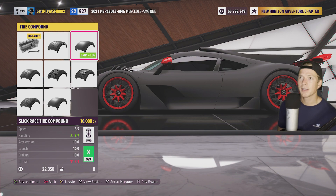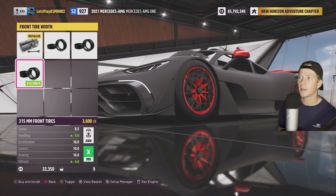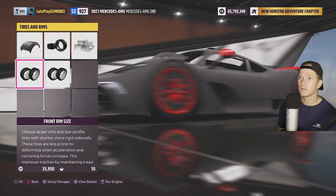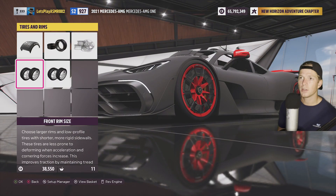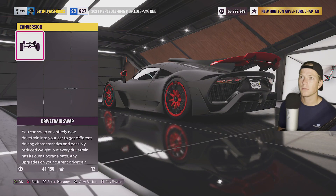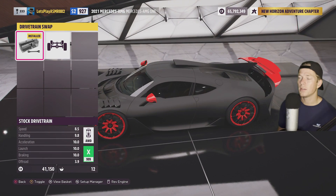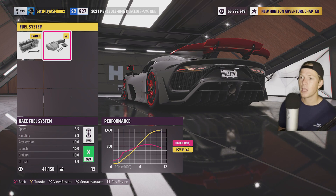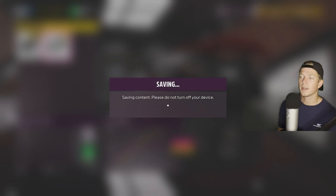We'll take the slick race tire compound. The last vehicle customization we did — the Bugatti — I did not upgrade the tires, which absolutely wrecked the handling. We'll take 21-inch rims — why not? This is already all-wheel drive, not gonna do rear wheel. $41,000 later, not too shabby. This bad boy is good to go, and this will bump it up to X-Class 999.